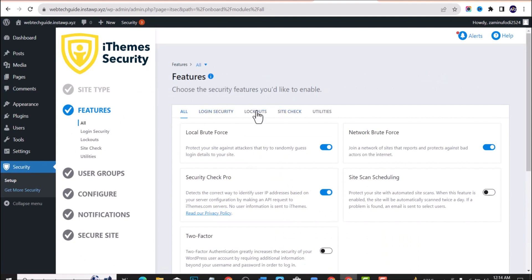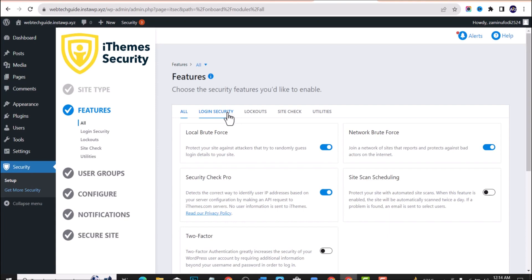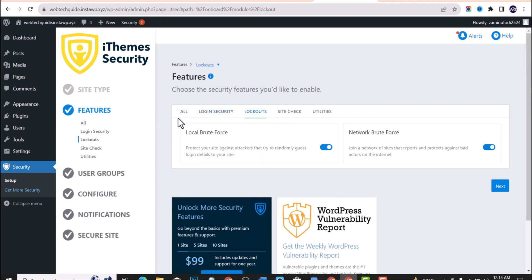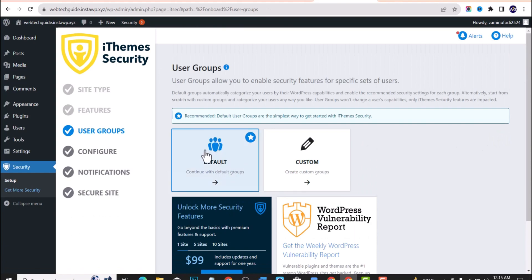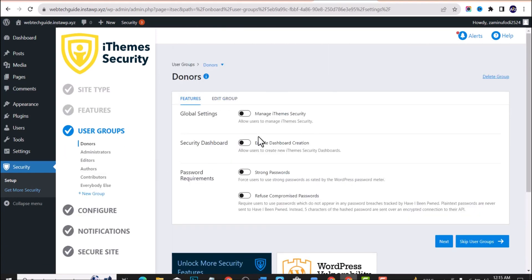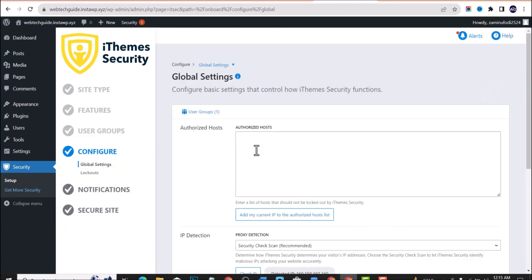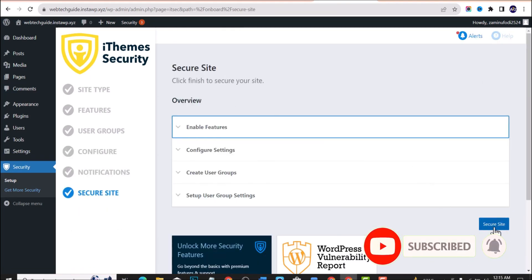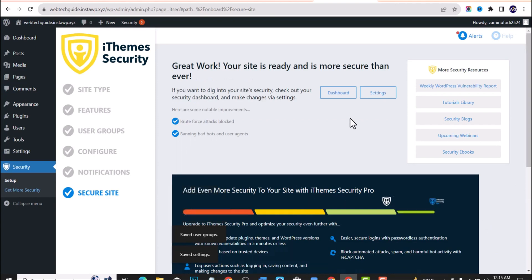Once you're done, you'll be asked to select features you want. There are a lot of features on this plugin that can secure your website. Click Next to user groups — the default settings are recommended. Read through all the options and select what applies to you. Once you are done, click Secure Site, and congratulations — your website is now secured and free from vulnerabilities and hackers.